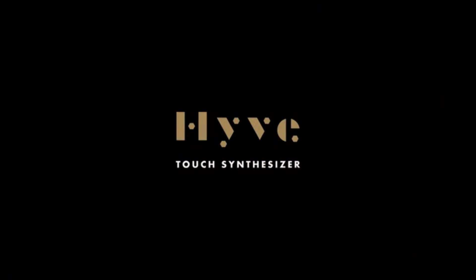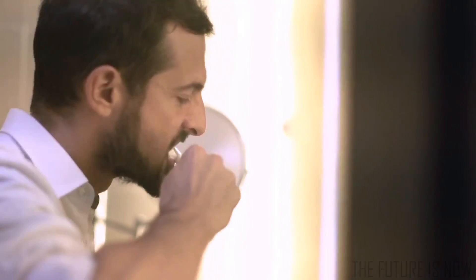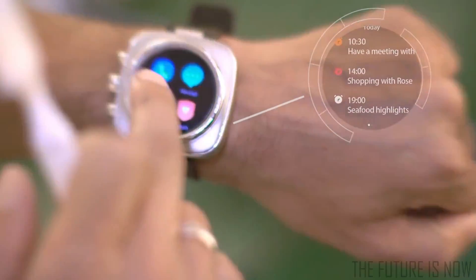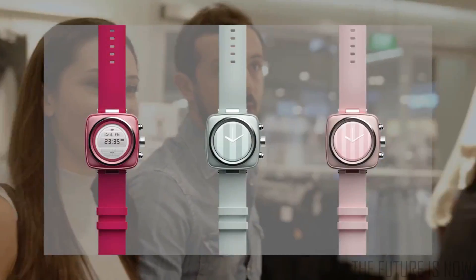The large screen design brings a more precise touch experience, clear image presentation, and perfect visual display. The customised watch face and personalised bands easily fit for any occasion to match your sense of style.